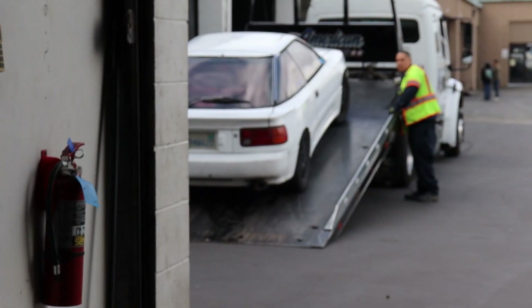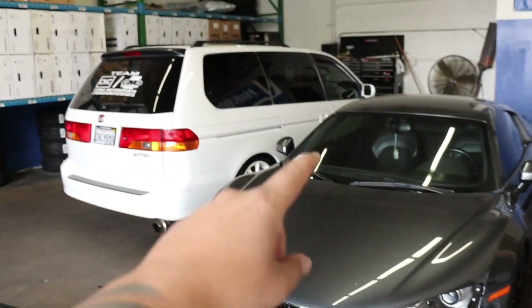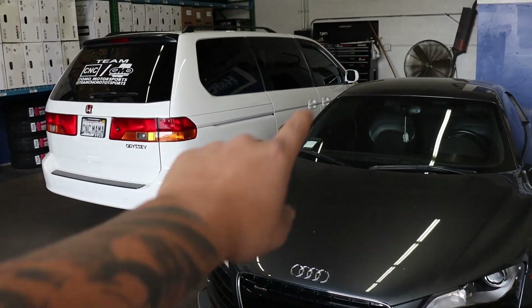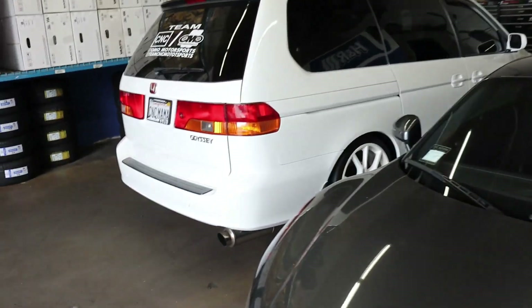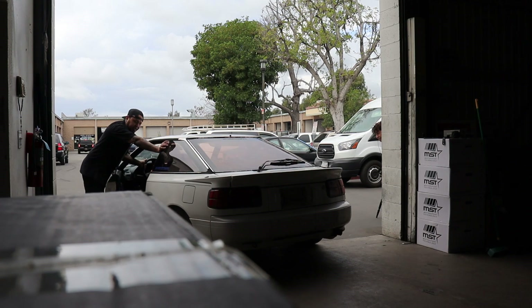Alright guys, we made it to the shop. What I gotta do is rearrange. Right here's a little Civic we picked up to sell. I gotta move the Audi and move the van — figure out what spot to put the Celica at since it's going to stay there for a while. I'm probably going to put it where the van's at because that's easier. Let's go ahead and play musical cars, get that put away. Just trying not to hit the Audi.